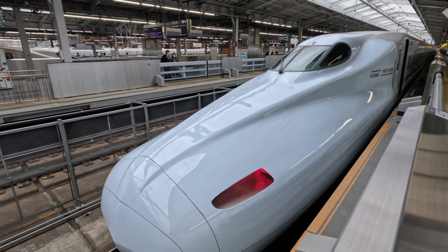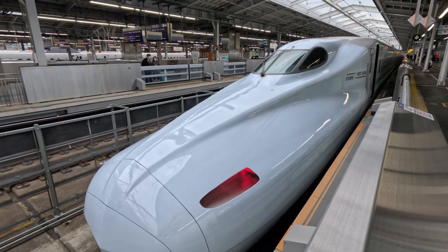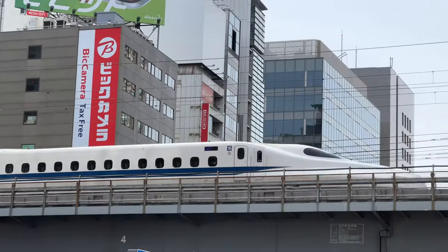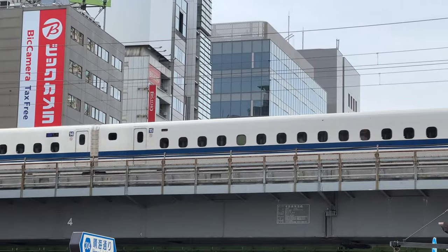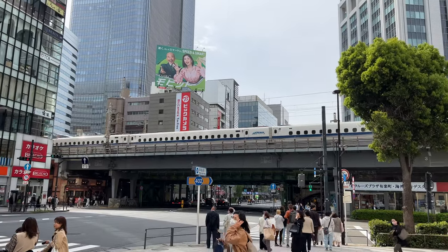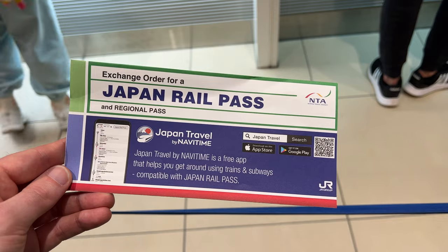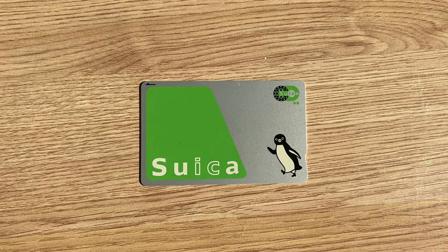Hello! In today's video we'll be travelling through Japan on the Tokaido Shinkansen line on bullet trains. We'll be travelling on Hikari, Kodama and Sakura services. I'm going to tell you all about the JR Pass and I'll wrap up by chatting you through the Suica IC card and how to use them.